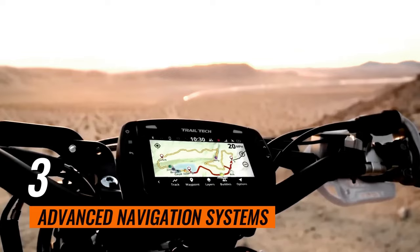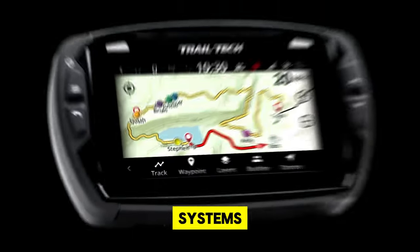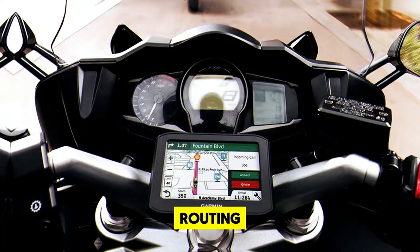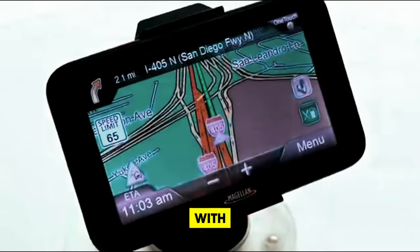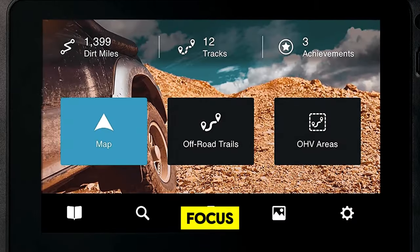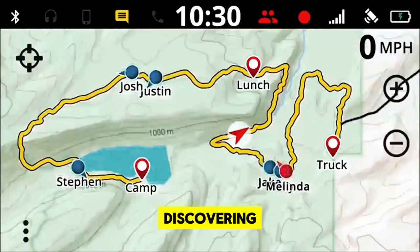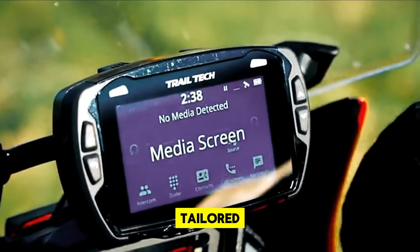3. Advanced Navigation Systems. Navigate with ease and precision with the latest AI-driven navigation systems found on Amazon. These cutting-edge devices ensure you're always on the right path, offering dynamic routing based on current traffic conditions and your personal riding preferences. With features like voice-guided directions and alerts for upcoming turns or hazards, you can keep your focus where it matters most. These systems enhance your journey by discovering scenic routes or avoiding traffic jams, making every ride an adventure tailored to your tastes.